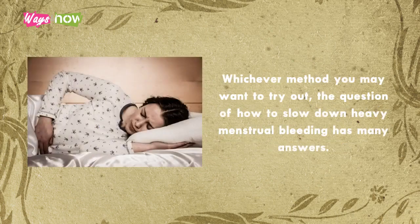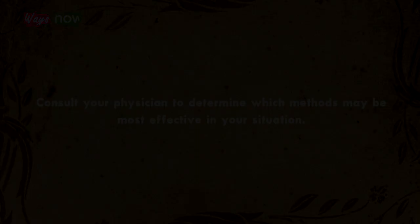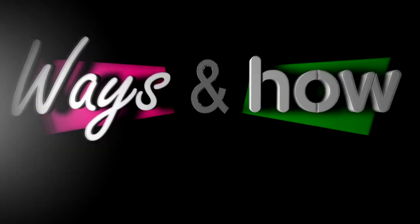Whichever method you may want to try out, the question of how to slow down heavy menstrual bleeding has many answers. Consult your physician to determine which methods may be most effective in your situation.